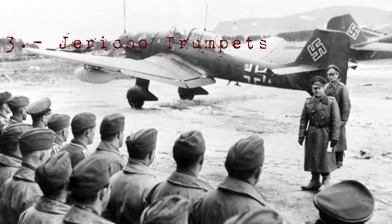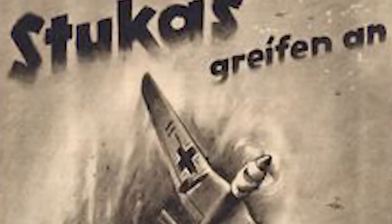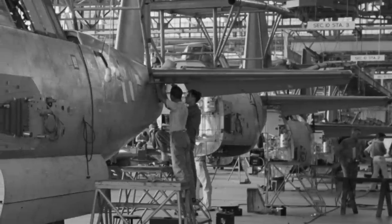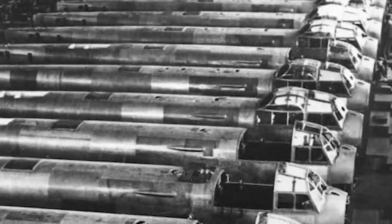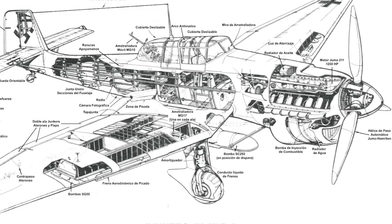Jericho Trumpets. Mounted on the U-87B dive bomber, Jericho trumpets were the propaganda symbol of German air might. The U-87B dive bomber, also known as the Stuka, was being produced at a rate of 60 a month, making a total of 336 planes by the time the Second World War broke out. The propeller-driven sirens on the U-87B had a diameter of 2.3 feet (0.7 meters) and produced a piercing wail that was used to pummel enemy morale and enhance the intimidation of bombing runs, despite creating 20 miles per hour of drag.